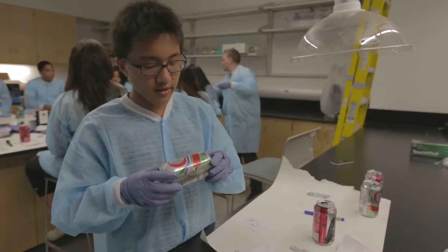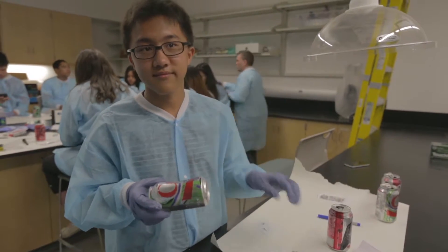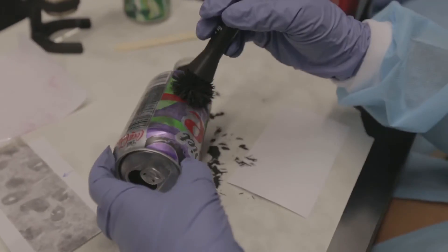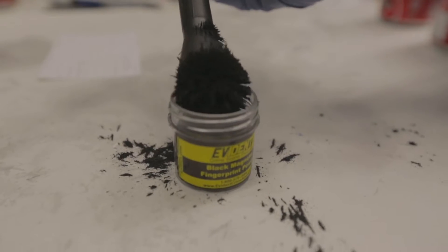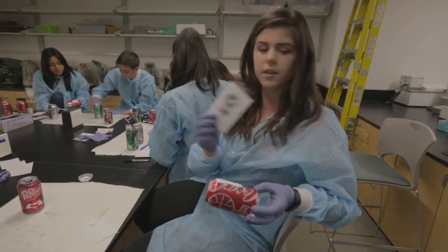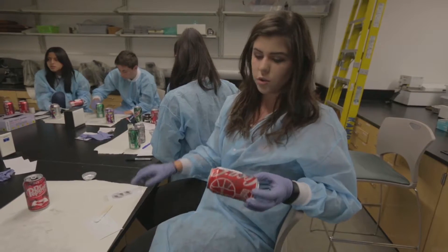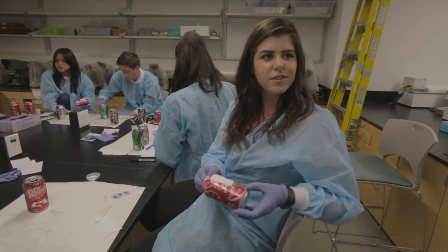The goal of this is to get prints from the can using magnetic powder. I really like this program because we did a lot of experiments. Today in the lab we actually found fingerprints on aluminum cans and either dusted them with powder or put them in castings. You can lift them with tape, or you can pour casting material and when it dries you peel it off and you have the prints on it.